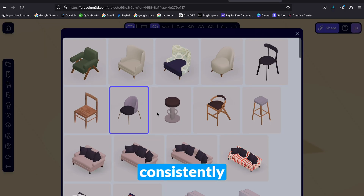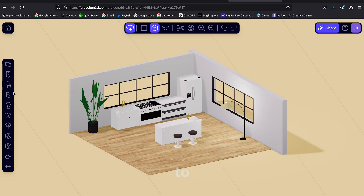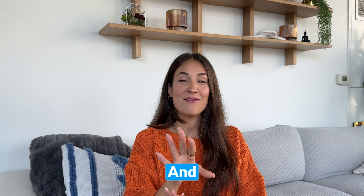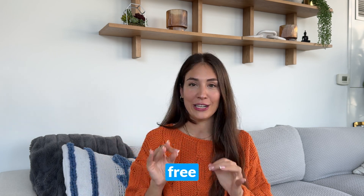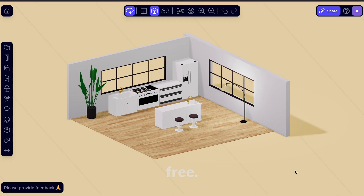The model library is consistently high quality, so your designs consistently look polished without having to manually source assets, which is a huge time saver for beginners. And best of all, it's completely free to use. If you're new to design and comparing tools, Arcadium offers ease of use, collaboration, and professional results all for free.